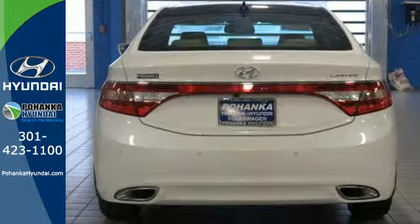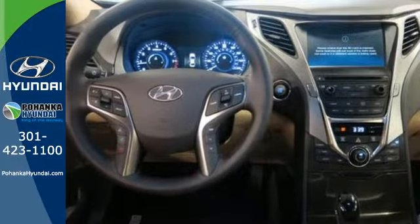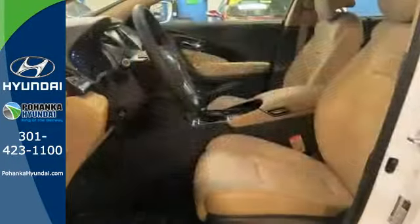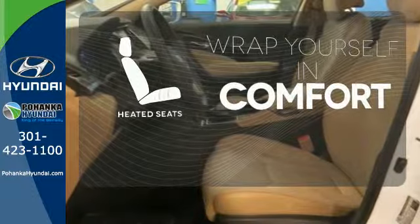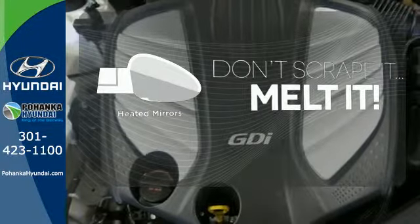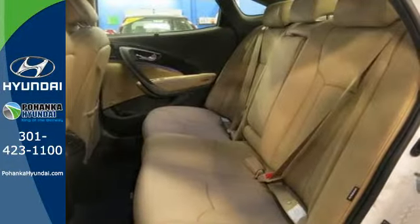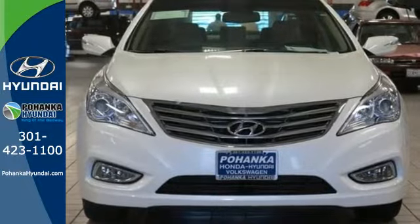It comes with heated front leather seats, climate control, multi-function steering wheel, rear-view camera and a universal remote transmitter. Ward off the chills with the heated seats. Leave the scraper in the car thanks to the heated mirrors. Ride in style and comfort with leather seat trim. Sleek and stylish — look great in this Hyundai Azera today.